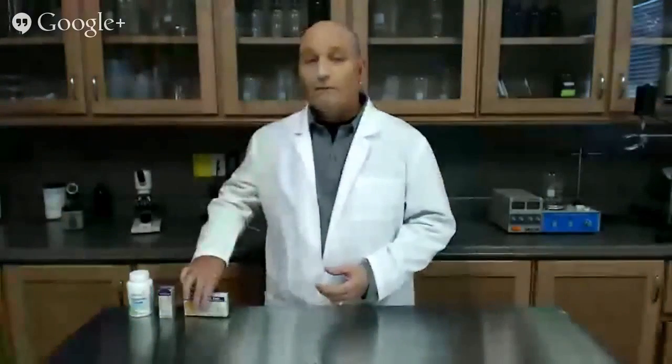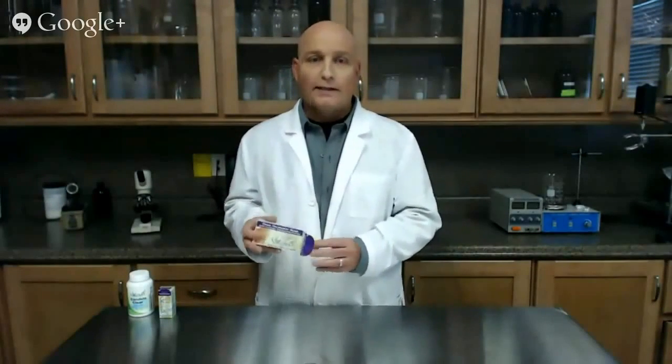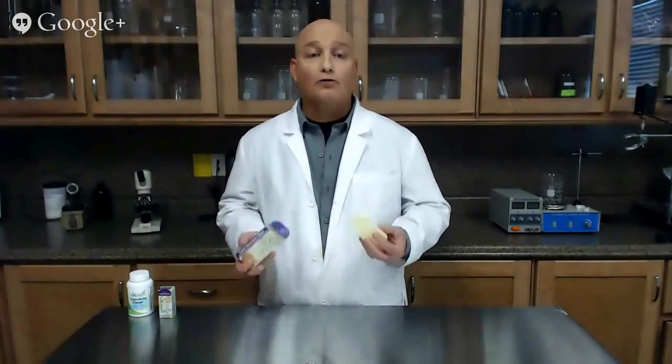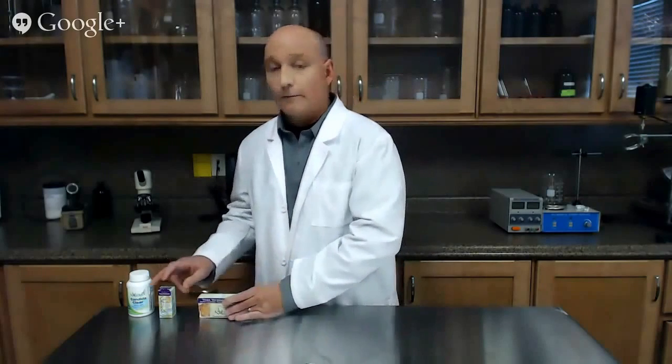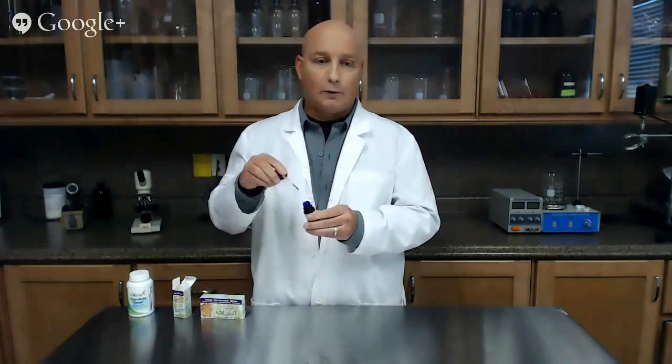Now let's get into how we use the Naturasil tinea versicolor products in two easy steps. First, you take the medicated soap. You'll want to use this at least once per day in the shower with a washcloth, scrubbing the affected areas. Then you'll dry off completely — you want to be sure that you're dry for the next part. Then you'll use the tinea versicolor liquid extract, which has an applicator brush built in. You'll dab it onto those areas where you have the condition.